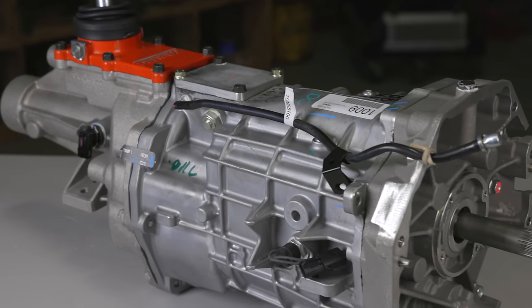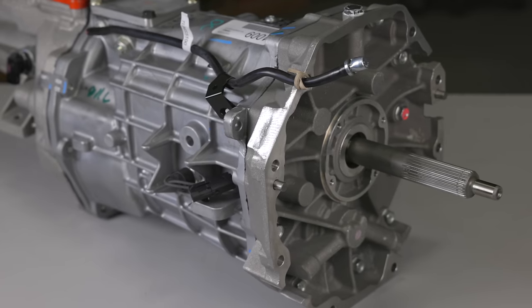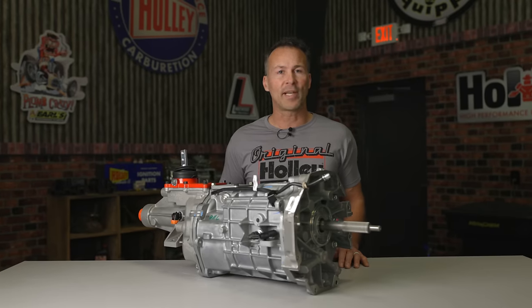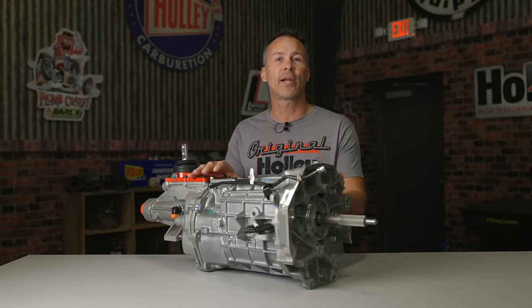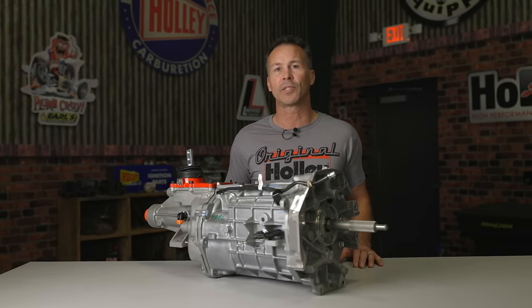The new Magnum transmissions were strengthened even further with a new one-piece design main shaft instead of the two-piece found in the earlier T56, while 30% wider gears and double cone synchronizers allowed for smoother shifts well under the higher RPM range. This was a big upgrade over the original Borg Warner design and became widely used in 2004 and newer Vipers, CTSVs, GTOs, Camaros, Challengers, and more.